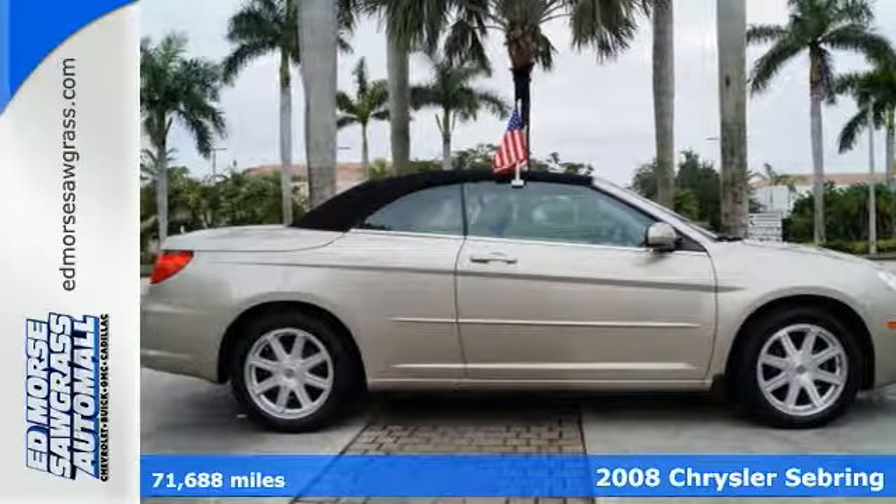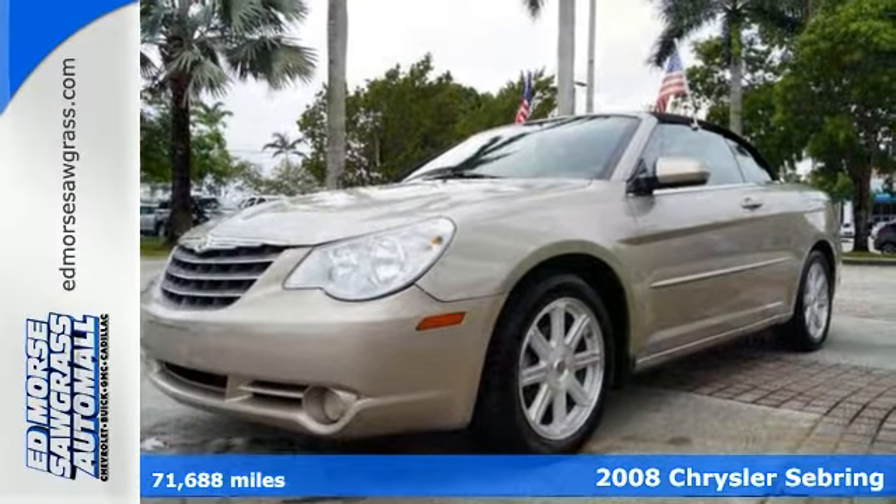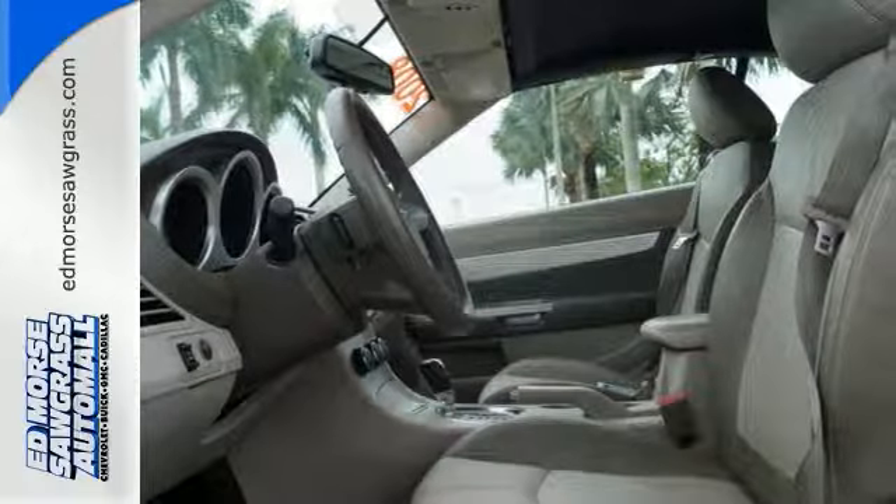Some cars offer you gadgets. This 2008 Chrysler Sebring brings you purposeful technology. It offers satellite radio and an MP3 compatible CD player.